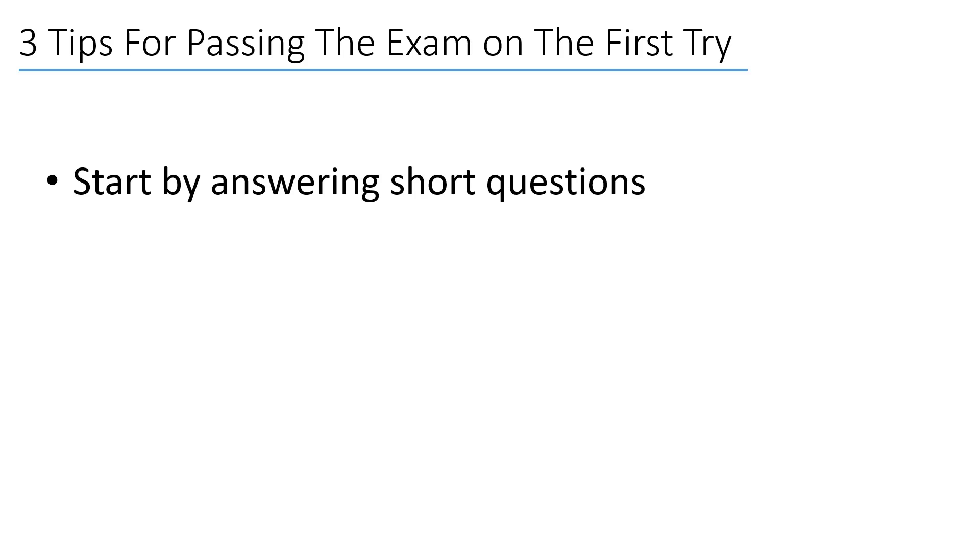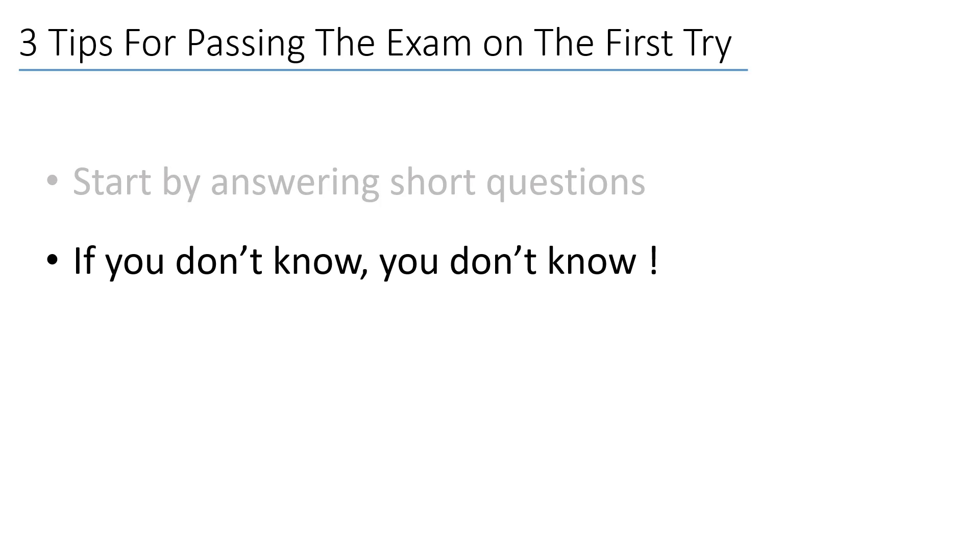Now I will show you three tips that helped me pass the exam. First, try to answer short questions first — don't waste your time on those big complex questions, because you can't waste any second and you have to score as many points as possible before the time runs out. This is what happened to me — I used all the exam time.